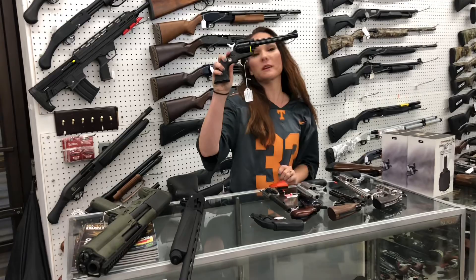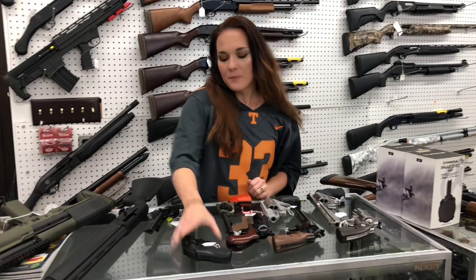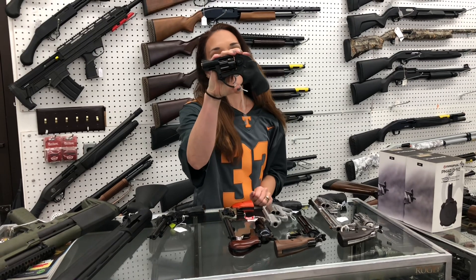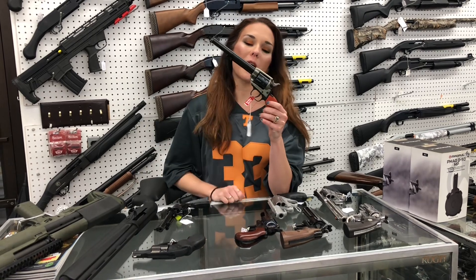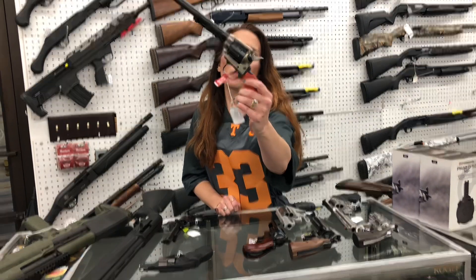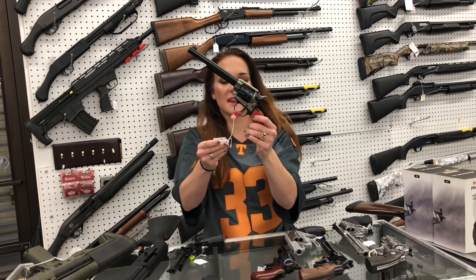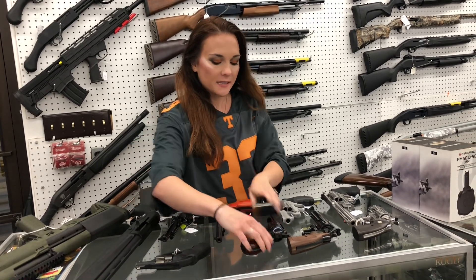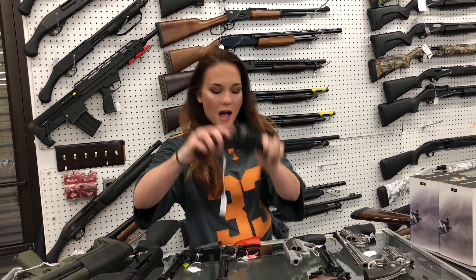Ruger Single 6, 22 long / 22 mag combo — $570. Ruger LCR in 38 special, $515 on that one. Heritage Rough Rider 9 shot with the upgraded receiver, she is going to be $185. Cimarron Thunderer 45 Long Colt, she is going to be $560.